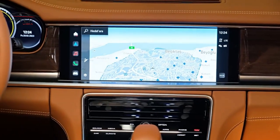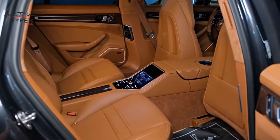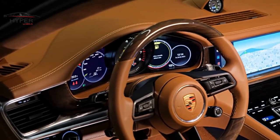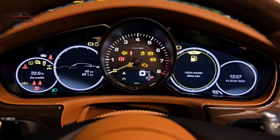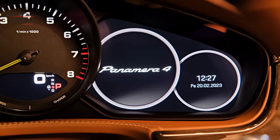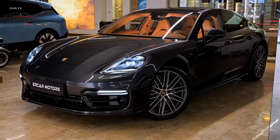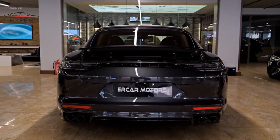The car features cutting-edge technology, such as a high-resolution touchscreen infotainment system with smartphone integration, advanced driver assistance systems, and a premium sound system, enhancing convenience and entertainment for all occupants. Porsche prioritizes safety, and the Panamera comes equipped with a variety of advanced safety features. The car offers a range of powerful engines, including V6, V8, and hybrid options, catering to different performance preferences. The Panamera's engines provide exhilarating acceleration and dynamic handling, making it an absolute joy to drive.